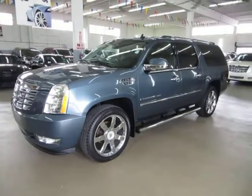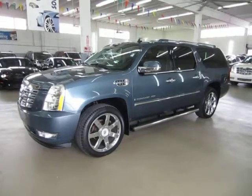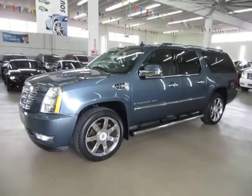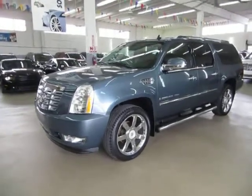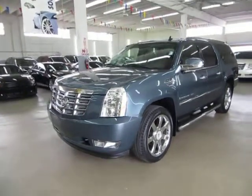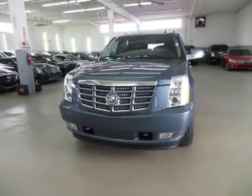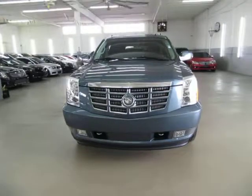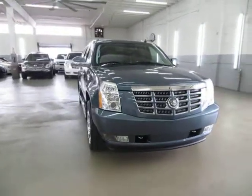Up for sale now at VehicleMax, we have a beautiful 2008 Cadillac Escalade ESV all wheel drive. ESV means it is a long wheel base, completely loaded up with factory navigation, color backup camera, factory power moonroof, factory dual roof mounted DVDs, power tailgate, heated seats, cool seats, parking sensors, and also the 22 inch factory chrome wheels.